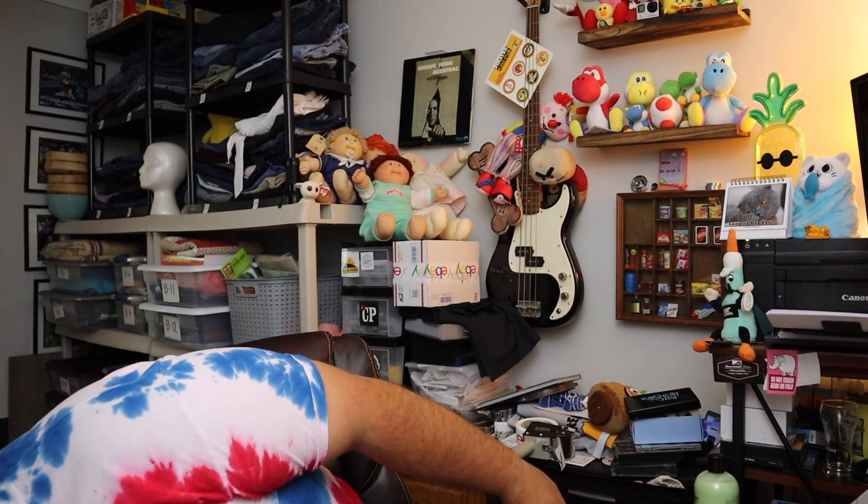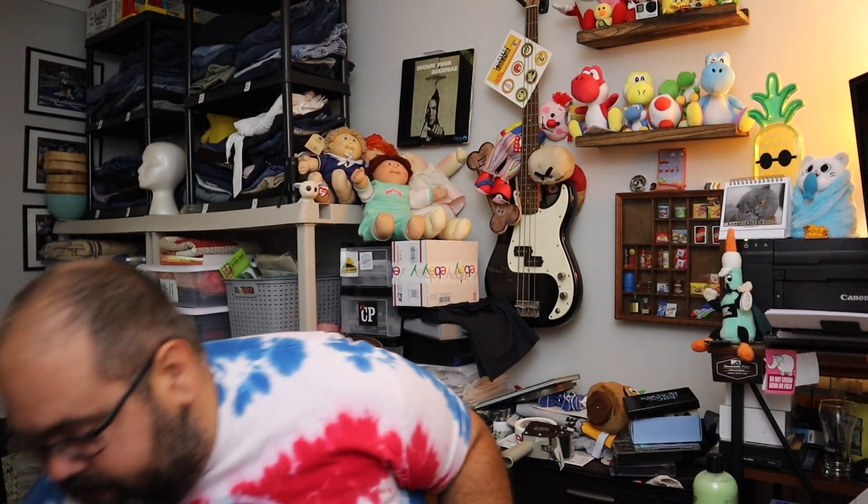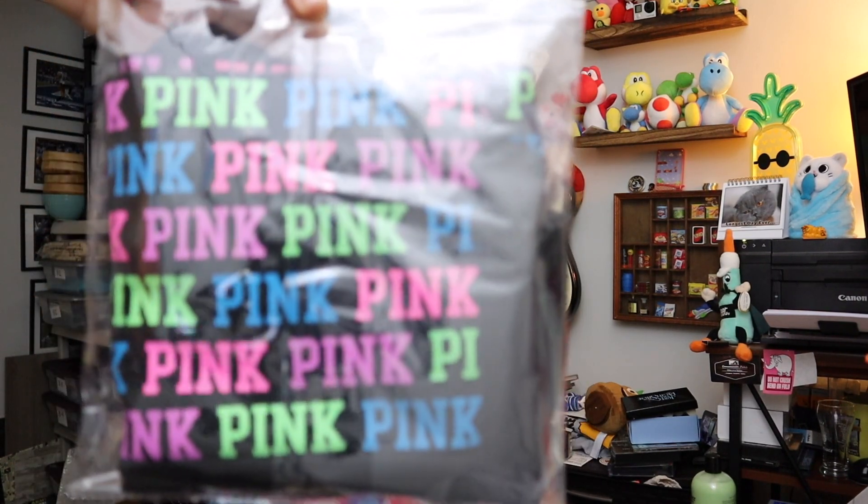And last for today — down here, this is Victoria's Secret Pink yoga pants shorts, size extra small right here. Sold for $6. Go ship it.